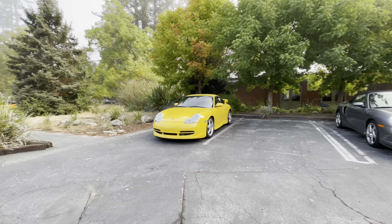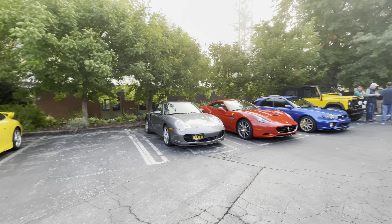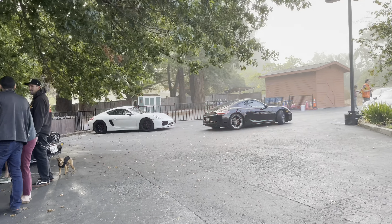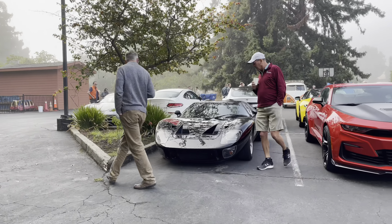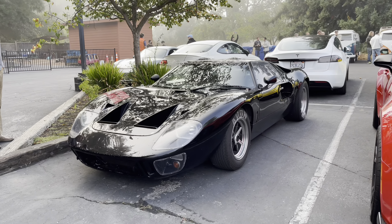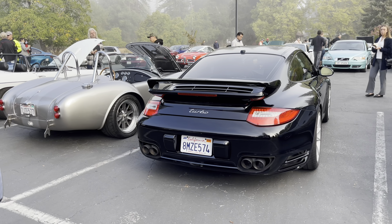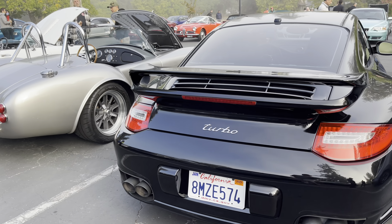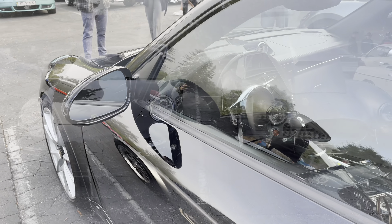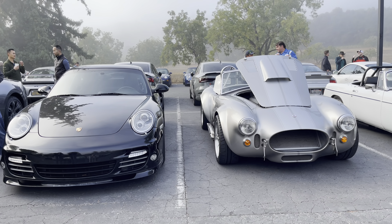We've got the beautiful 996 and the 996 Turbo — very cool. Almost missed this thing — it's like car week down here. 997 Turbo, all black — looks really good. It's kind of a cool show; it seems like people move in and out at different times.